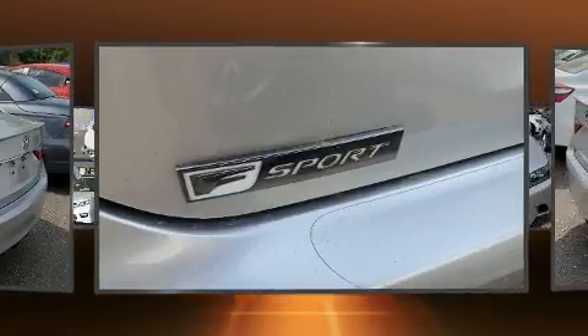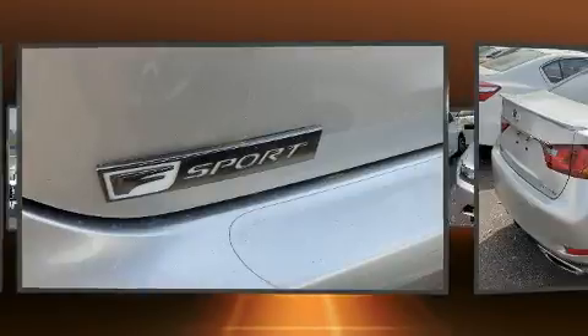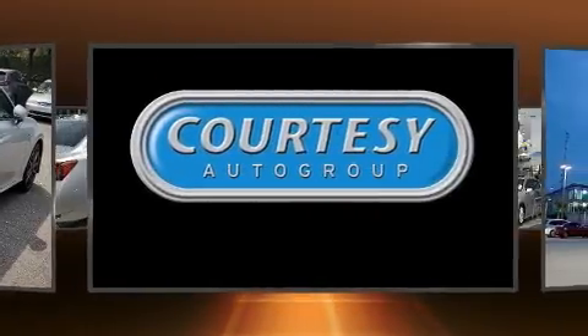It includes power seats, adjustable headrests in all seating positions, a built-in garage door transmitter, a trip computer, an automatic dimming rear-view mirror, heated door mirrors, and power windows.